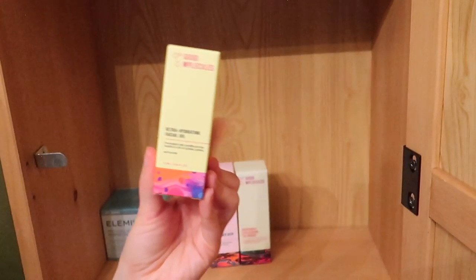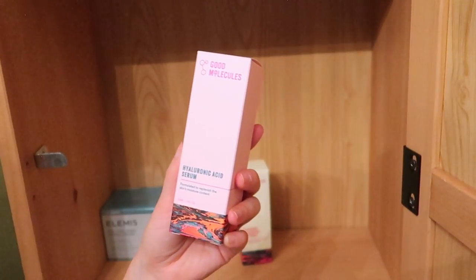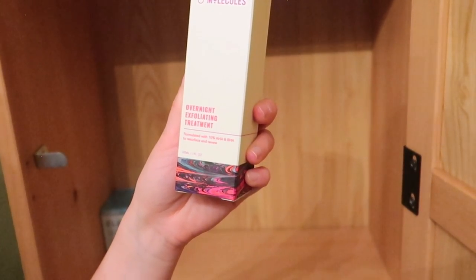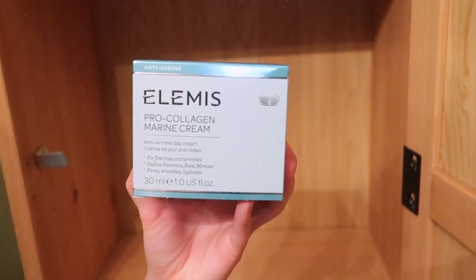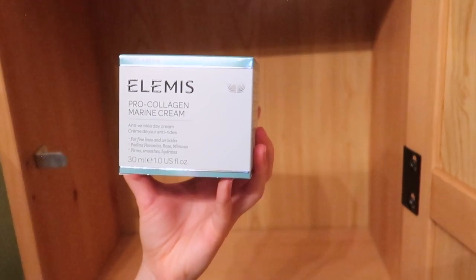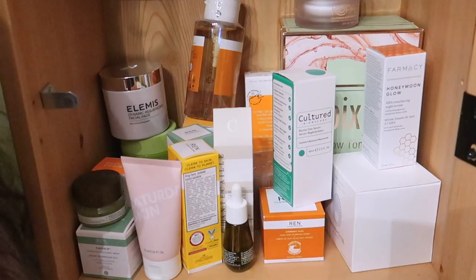Good Molecules' Ultra Hydrating Facial Oil — my plan was to use this when I finish my current one so I'm definitely keeping it. Then the Hyaluronic Acid Serum from Good Molecules — this is the one I wanted to use. And the Overnight Exfoliating Treatment — I can only keep so many exfoliating treatments but it's Good Molecules so I want to keep it. Last product here: the Elemis Pro-Collagen Marine Cream — I absolutely love Elemis but I have a lot of creams and others to consider, so I'm getting rid of this one.